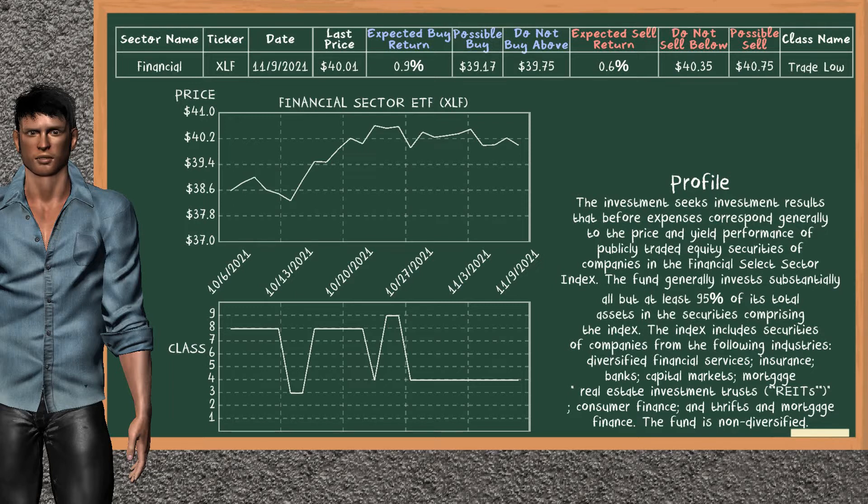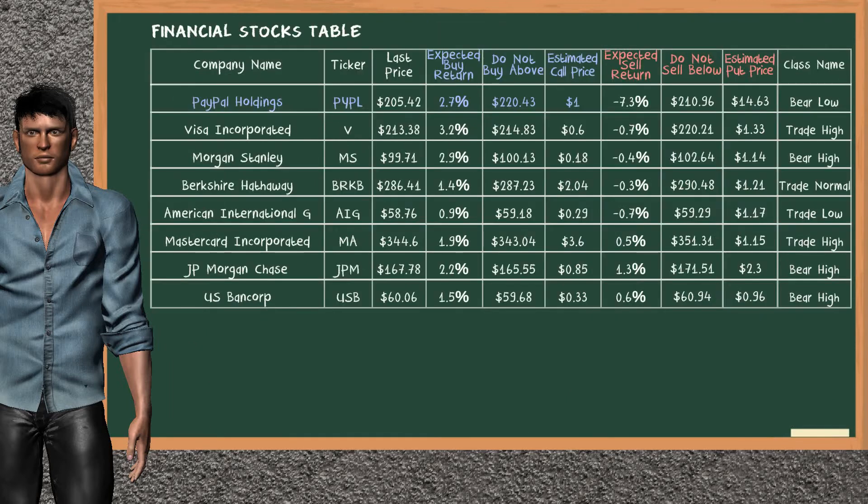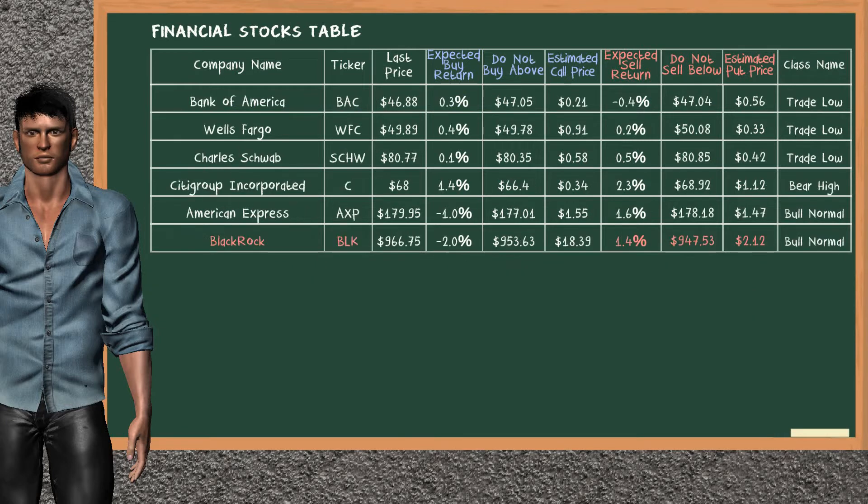Financial sector ETF belongs to the trade low class. Today, our analysis does not list it as a suggestion to buy or sell. Let's look at the stocks table of financial sector. There is a strong opportunity to buy PayPal Holdings. It has an expected buy return of 2.7%. You may buy it at a maximum price of $220.43. For a vertical call option, an estimated price is at $1. On the other hand, there is a strong opportunity to sell BlackRock. It has an expected sell return of 1.4%. You may sell it at a minimum price of $947.53. For a vertical put option, an estimated price is at $2.12.